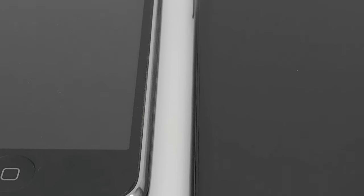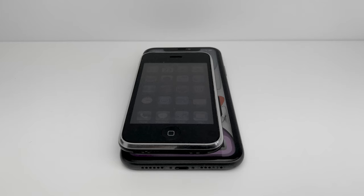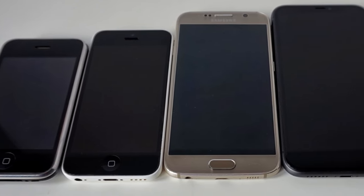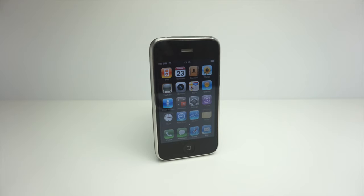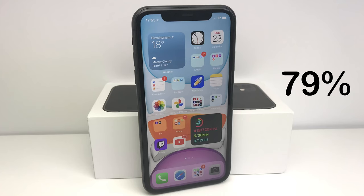Looking at the sizes of both phones, the 3G is obviously smaller in every aspect except thickness. It's hard to believe I was once happy with a phone so small, with a 3.5-inch screen, compared to the 6.1-inch screen of the 11. What is better and more apparent in newer phones across the board and across many manufacturers is that the screen-to-body ratio is vastly improved. The 3G has a 50.9% screen-to-body ratio, compared to the 79% of the iPhone 11, and the 88% of the Samsung Galaxy S20.